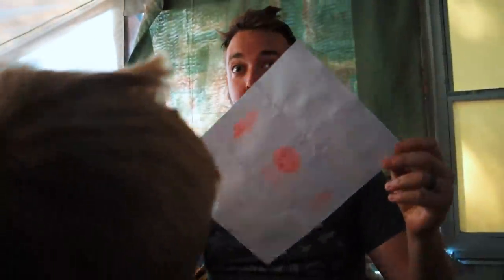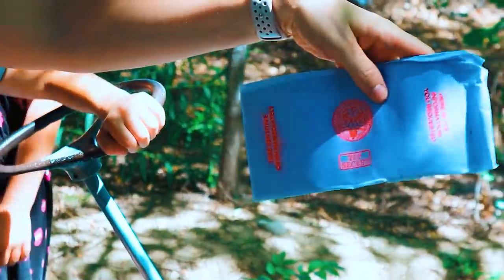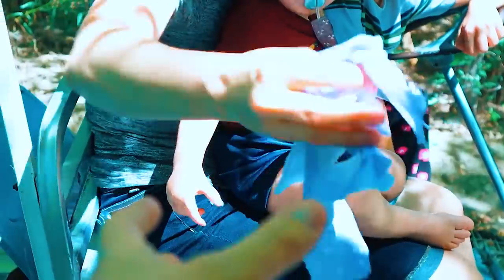Wait, what is that? A letter? Okay Becca, what is that thing — do you have it? It says 'Here's the information you requested.' It says 'Top Secret, Time Sensitive.' I'm opening it. Look at the seal — it says 'Museum of Cryptozoology Mystical Artifacts.' It got destroyed a bit. Hopefully it didn't ruin any writing that might be on here. Let's go undercover and read it.